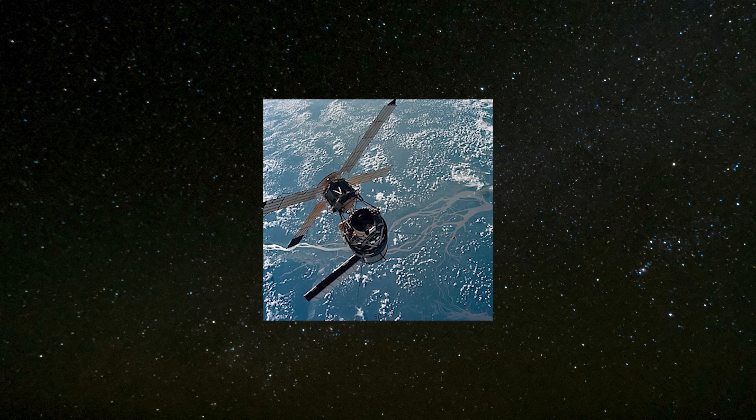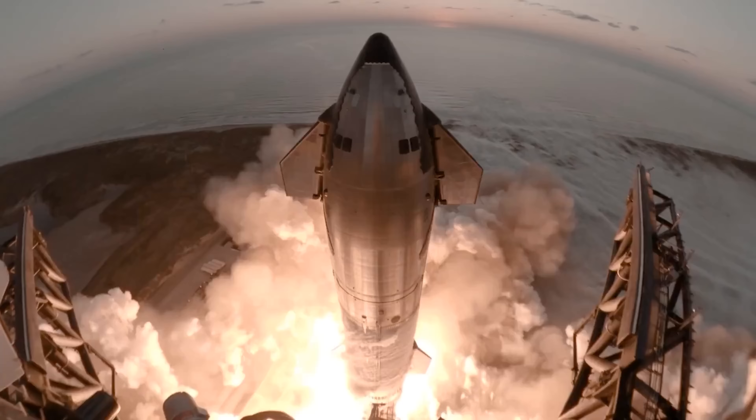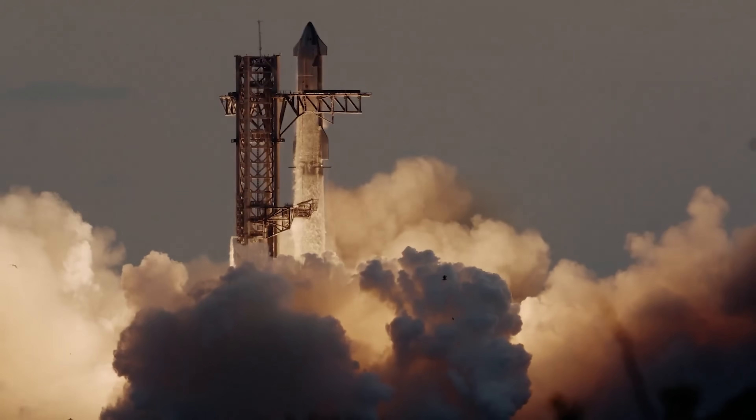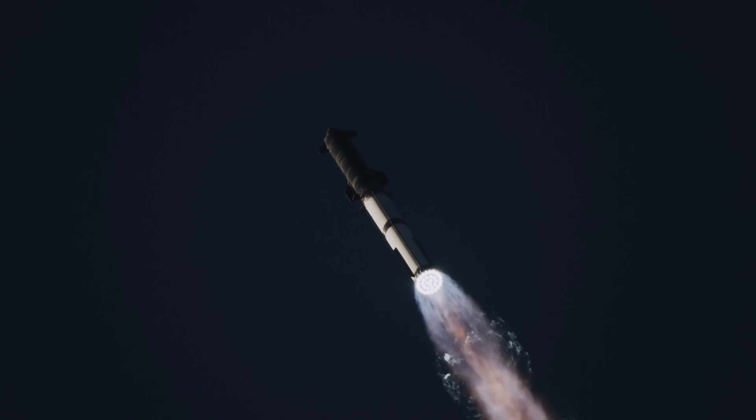Skylab, the heaviest satellite ever launched in a single piece, weighed 76 tons, and it was way too bulky to fit inside Starship's current fairing. To make expendable Starship launches viable, you'd likely need a stretched version with a larger fairing to carry those oversized, bulky payloads.